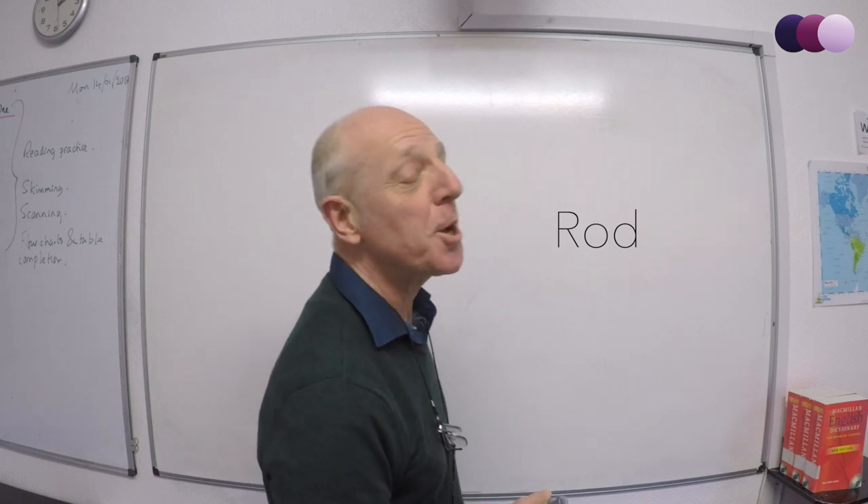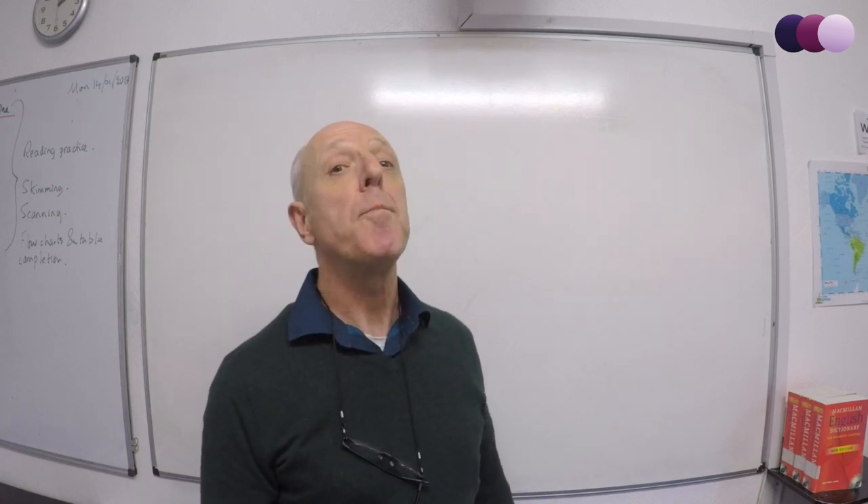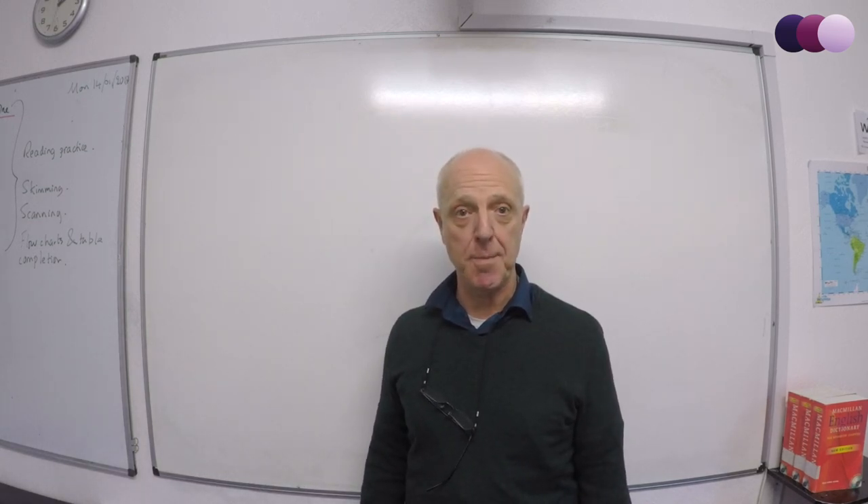Hi, my name is Rod and I'm going to give you five tips on how to get a better mark in the IELTS speaking exam.